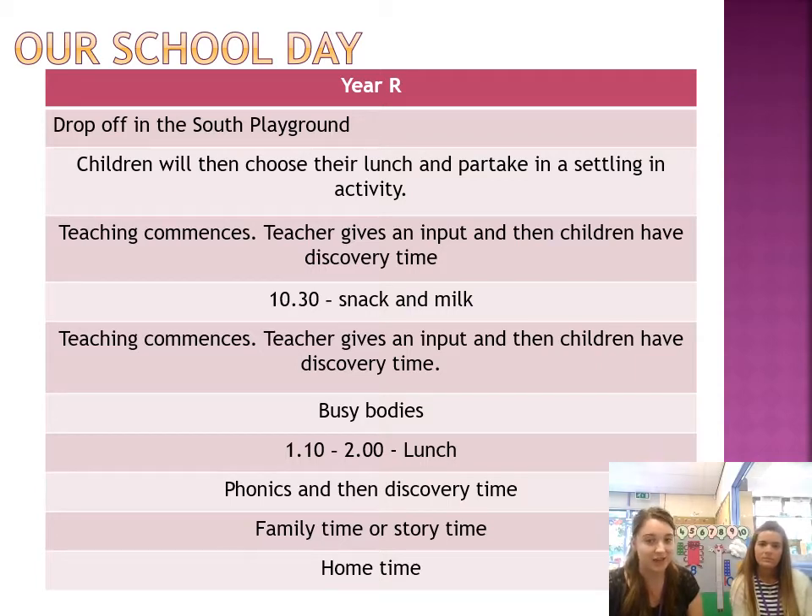We'll have another teaching session before they transfer into discovery time. Just before lunch, we'll stop for busy bodies, which is our gross motor development, just to keep children moving throughout the day. And then lunchtime. After lunch, we'll do phonics and then back into discovery. At the end of the day, we'll stop for a story time or a little family time to talk about our day or anything you would like to share. And then it will be home time where you will collect from the North Playground.